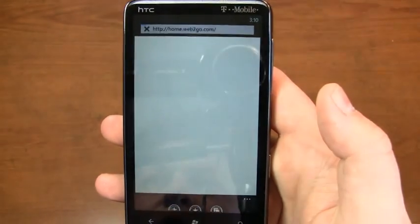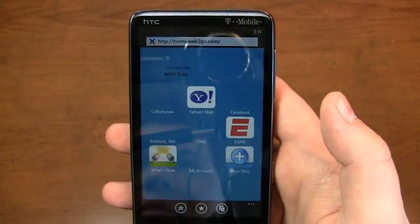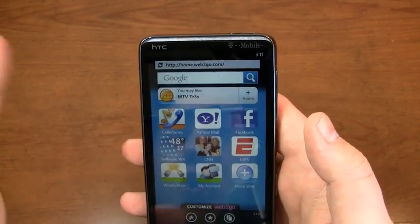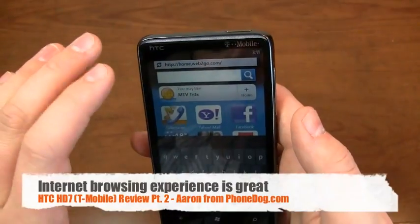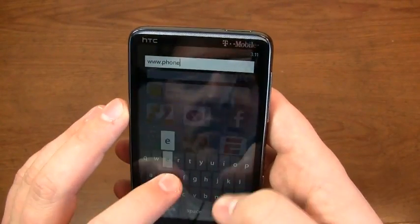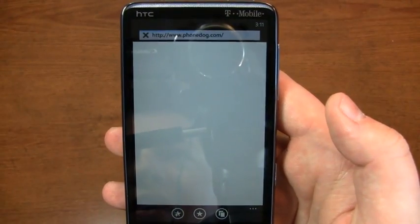Let's take a look at the Internet Explorer web browser. As I said in the Surround review, it's Windows Phone 7 so it's obviously very similar, but cooler because it's on a 4.3-inch display. I've been very pleased with the web browser, minus the fact that it's missing Flash. It's one of the best web browsing experiences I've ever seen.